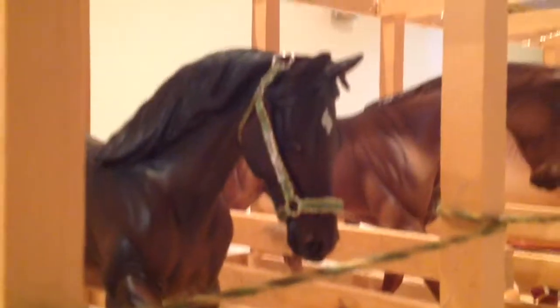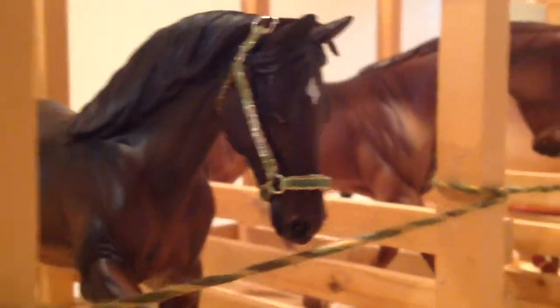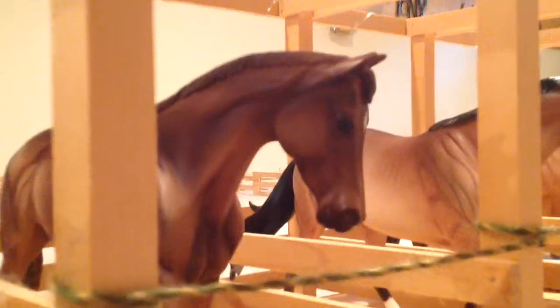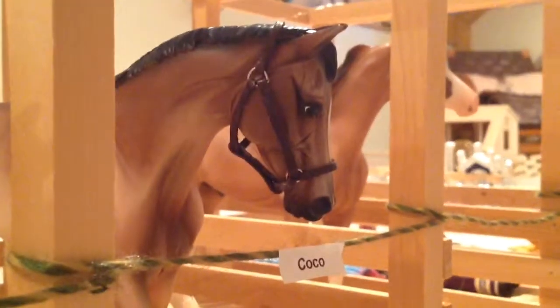And then over here we have Flower, or Flower Power. And then over here we have Princess, or On Top of the World. And then this is Coco, or Coco Chanel. So yeah. And then we have Saffron.